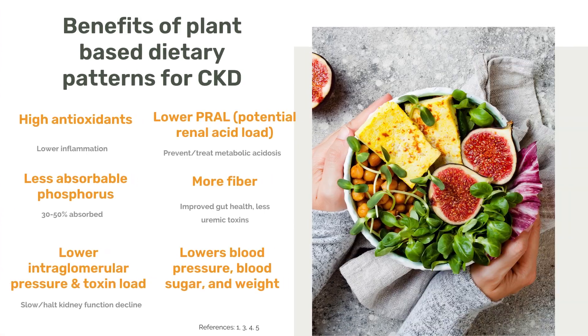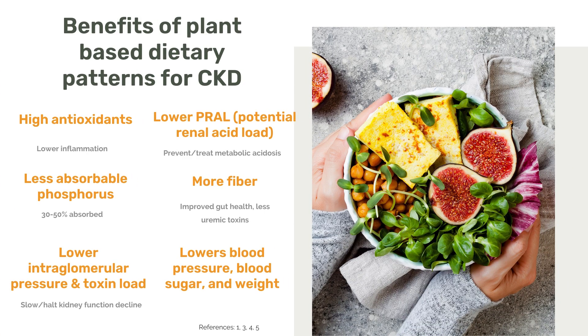This is why we can't just put someone with kidney disease on a low-potassium, low-salt, low-phosphorus diet and wait until it progresses to kidney failure. A plant-based diet — plant-predominant, plant-focused — really helps with all of these things. These dietary patterns are typically high in antioxidants, so they help lower inflammation. They have a lower PRAL, or potential renal acid load, which helps prevent and treat metabolic acidosis. There's less absorbable phosphorus and even less absorbable potassium. These diets are higher in fiber.